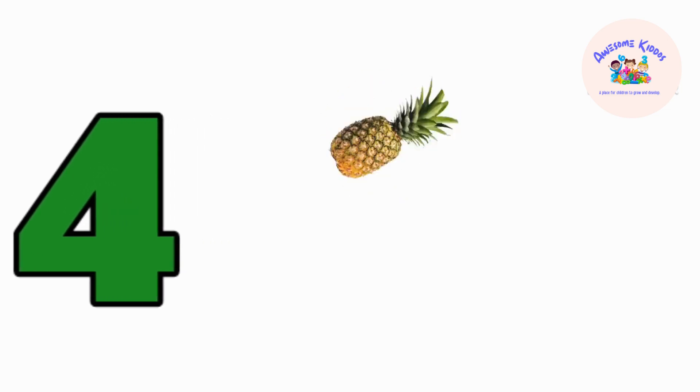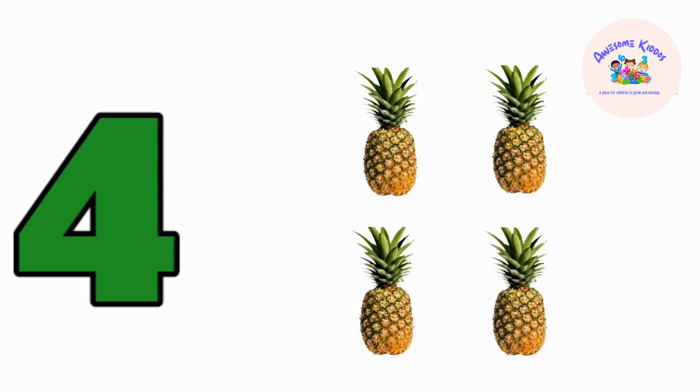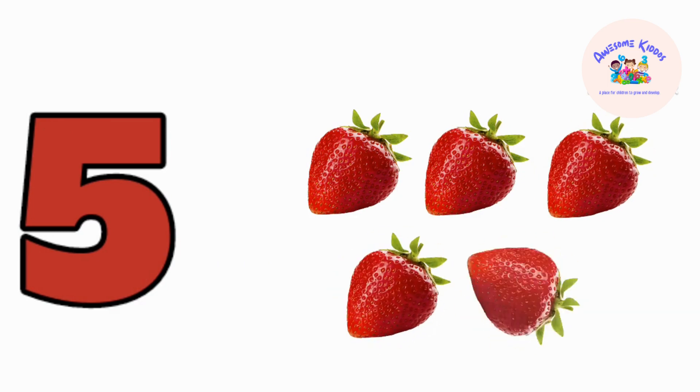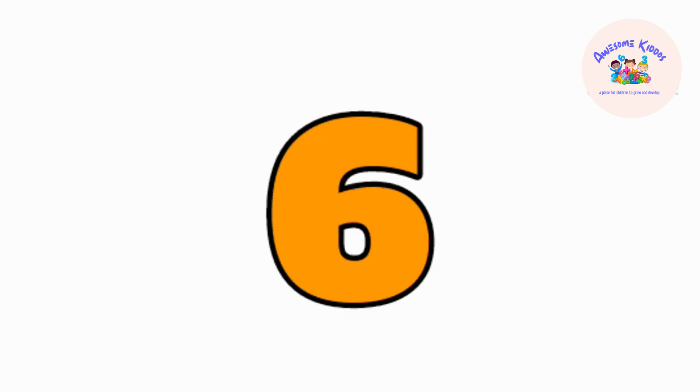One, two, three, four — four pineapples. Five — one, two, three, four, five — five strawberries. Six —